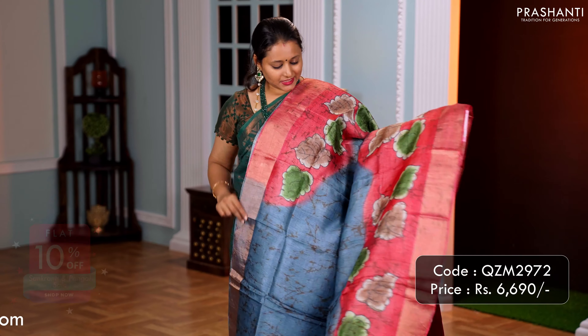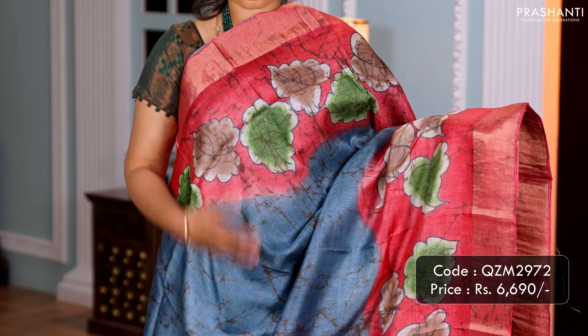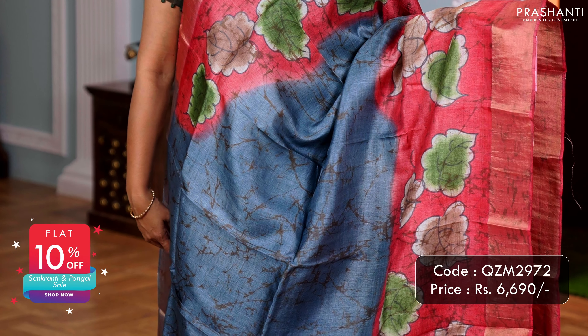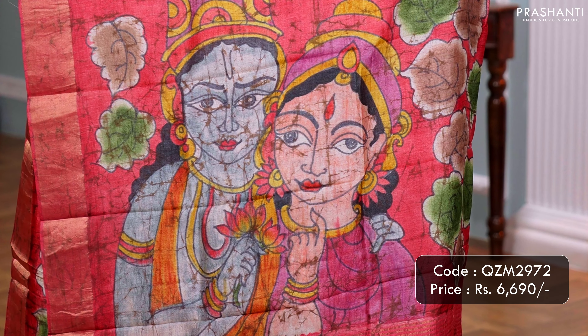Another pretty colour — a lovely shade of blue with red combination. Kadizari borders with floral hand painting along both sides of the saree, with crackle batik running along the middle portion. A beautiful hand painted pallu, and a matching batik printed blouse. Priced at 6,690.